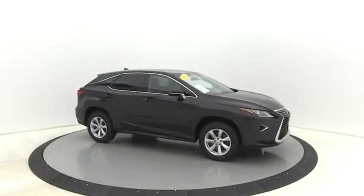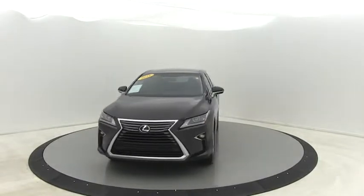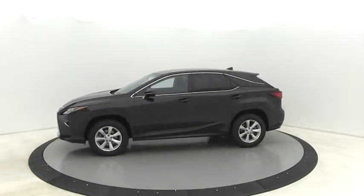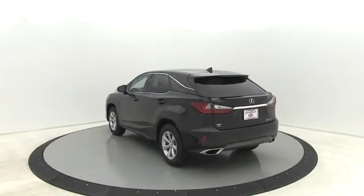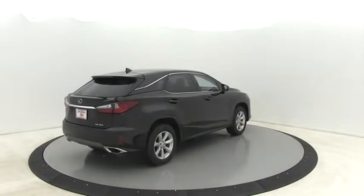The 2016 Lexus RX. The Lexus RX offers a spacious interior with an extremely high level of quality. The RX is the perfect fit for those looking for fuel efficiency, a wide variety of safety and technology features, and that luxury feel. This vehicle has less than 40,000 miles.